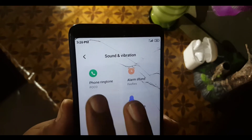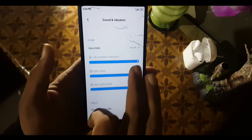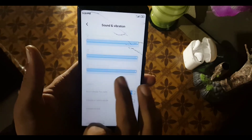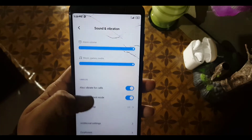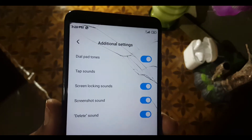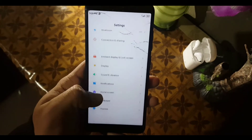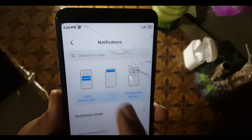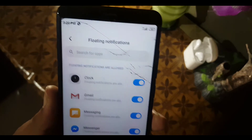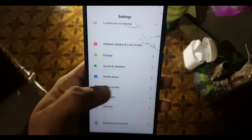Automatic rotation is available. In sound and vibration, you can set the phone ringtone, alarm ringtone, events and notifications — you can control the sounds of ringtone and similar settings. We also have vibrate on touch and vibrate for calls. In the additional settings we have dial pad tune, touch sound, and similar options.